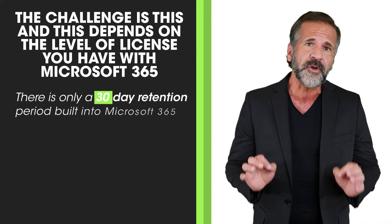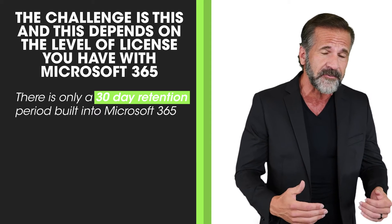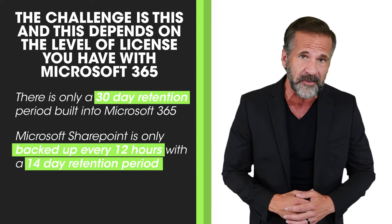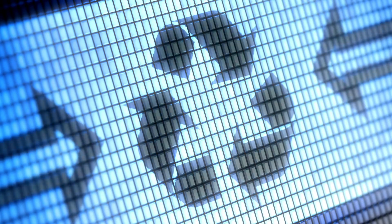There's only a 30-day retention period built into Microsoft 365, and Microsoft SharePoint is only backed up every 12 hours with a 14-day retention period. And don't rely on recycle bins either — there is no true backup there. To put it bluntly, once the data is gone, it is gone.